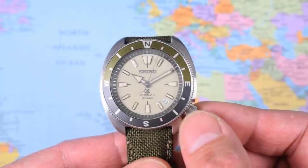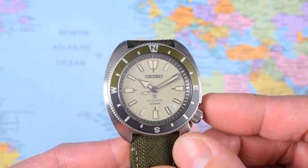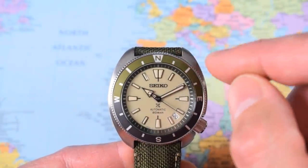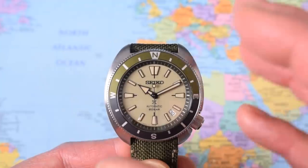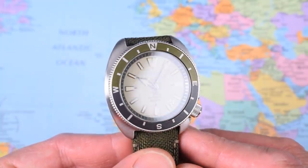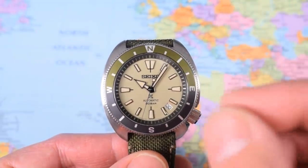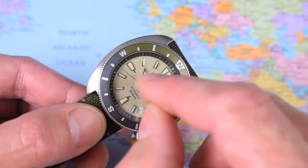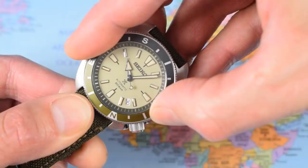200 meters of water resistance and a nicely grippy big screw-down crown, but no dive-time bezel today — we have a bi-directional compass bezel instead. You can still use it for timing eggs or parking meters, but you'll have to get used to looking at the bezel in three-and-three-quarter and seven-and-a-half minute chunks rather than five-minute and one-minute chunks. What you can do with this is get a direction if you're out lost in the wilderness. In the northern hemisphere, with the time set accurately, you point the hour hand at the sun and the midpoint between the hour hand and 12 o'clock is south.